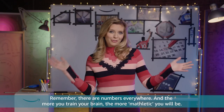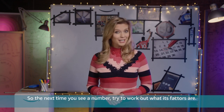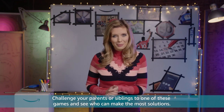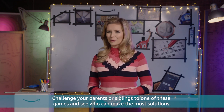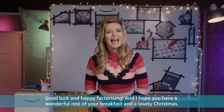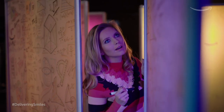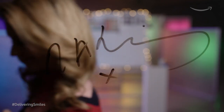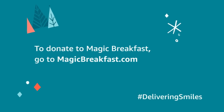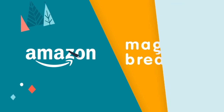Remember, there are numbers everywhere. The more you train your brain, the more mathletic you will be. So the next time you see a number, try to work out what its factors are. Challenge your parents or siblings to one of these games and see who can make the most solutions. Good luck and happy factorising — I hope you have a wonderful rest of your breakfast and a lovely Christmas. Thank you so much for joining us.